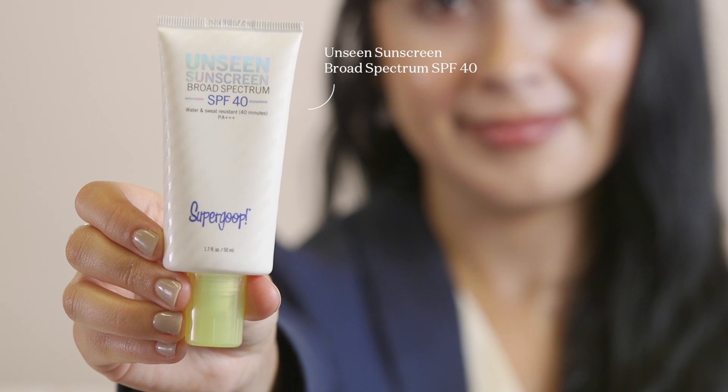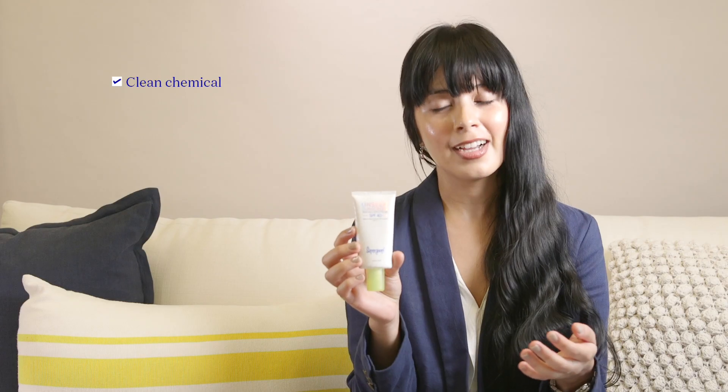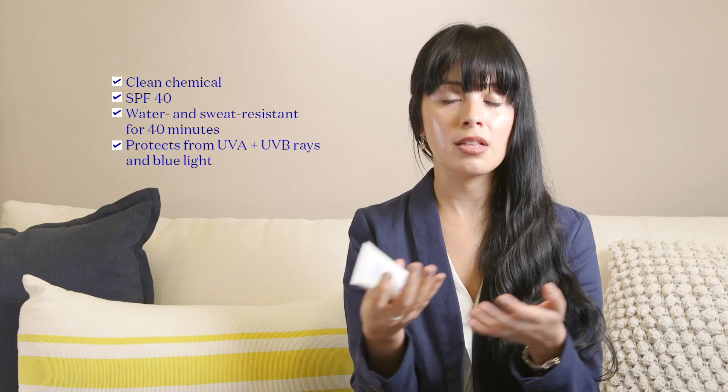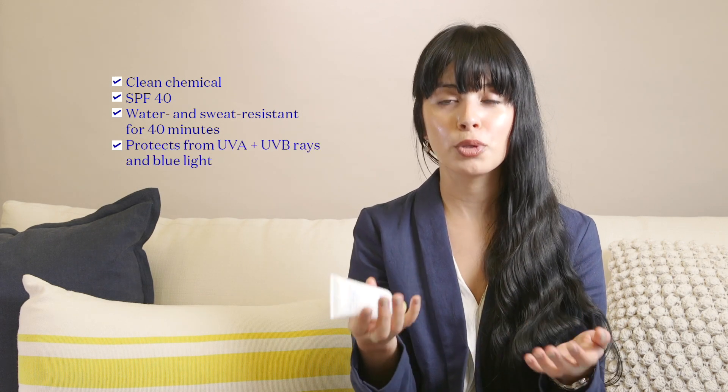Unseen Sunscreen is a clean chemical sunscreen that is SPF 40. It's 40-minute water resistant, and it not only protects from UVA and UVB but also has blue light protection. Unseen Sunscreen is formulated without oxybenzone, which is one of the most skin-irritating ingredients. Our goal is to always bring the most efficacious and innovative products to market without ever compromising on ingredient safety, efficacy, or SPF.